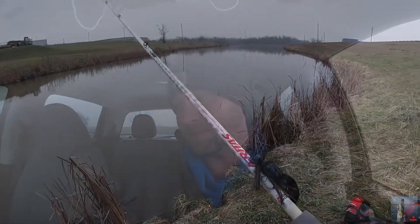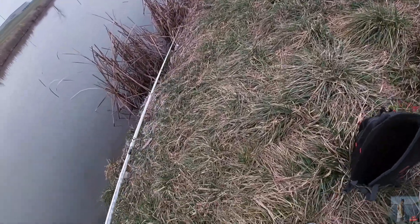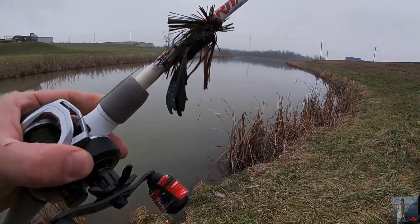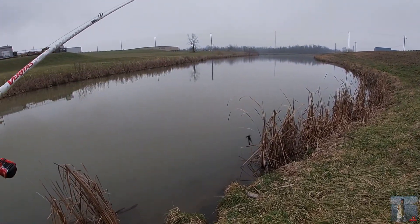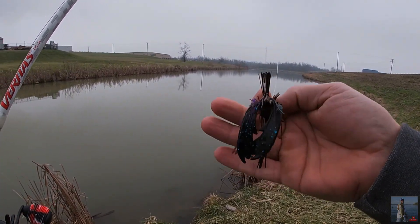My hopes are not real high right now because that water is really bad. But anyway, let's get out here and make a few casts with this jig. This is just that little Booyah finesse jig — in PB&J with a little black and blue checker craw on it.